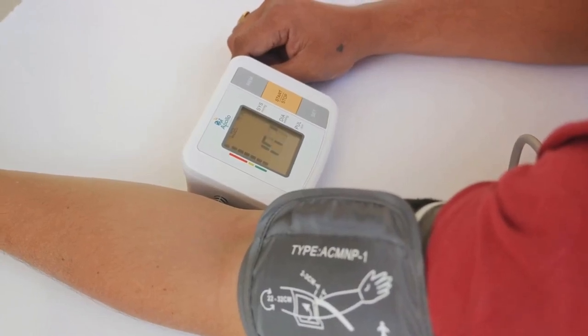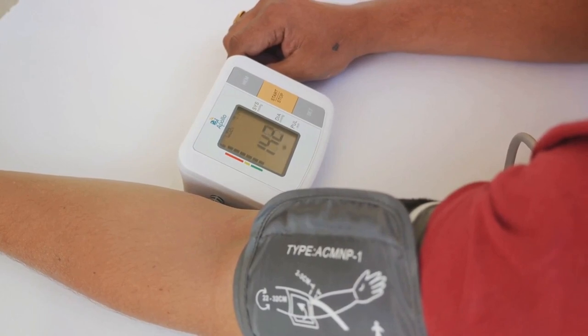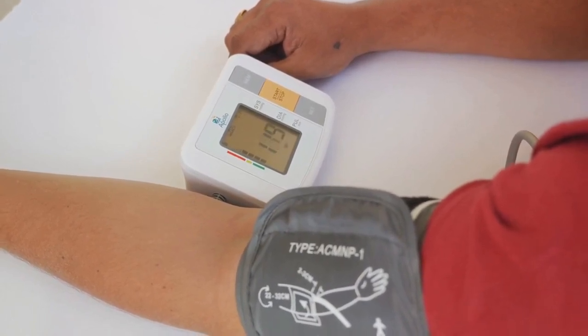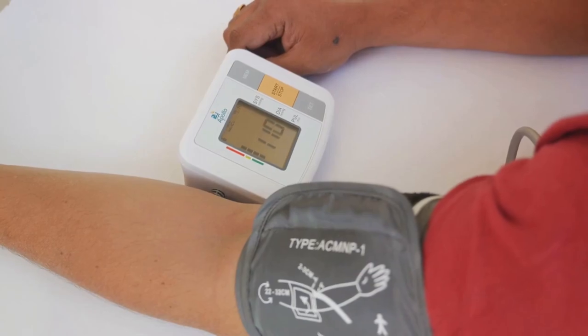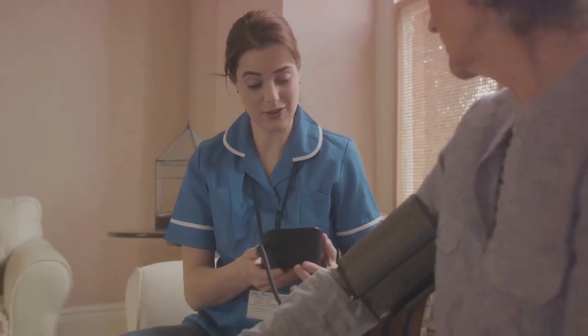Cues to action are the triggers that prompt a person to take action. In this case, the use of automated office blood pressure monitoring can serve as a reminder for patients to prioritize their health and regularly monitor their blood pressure.